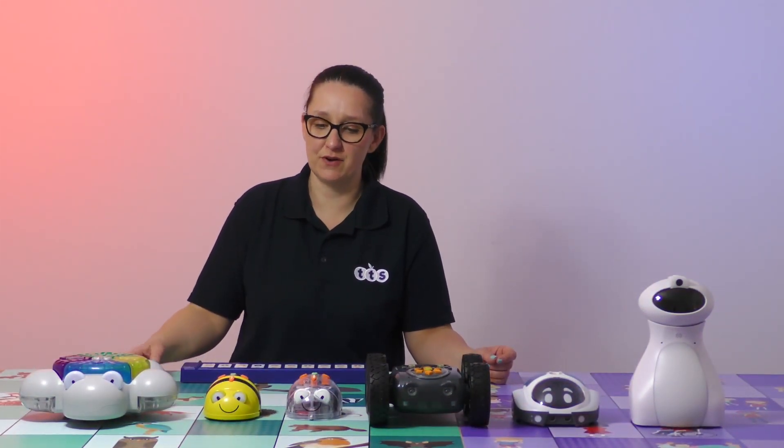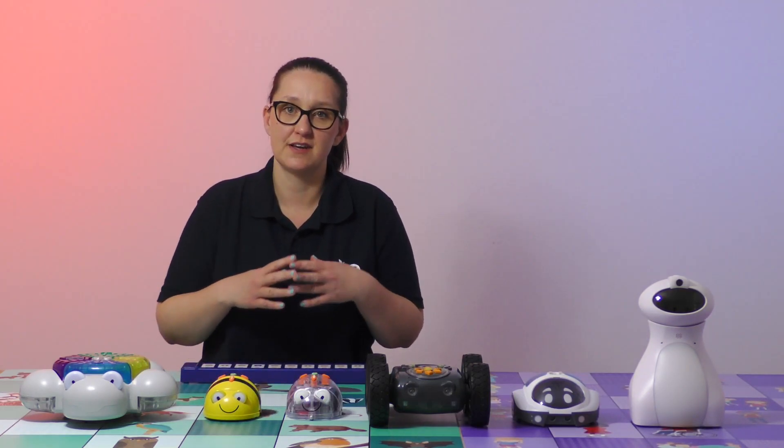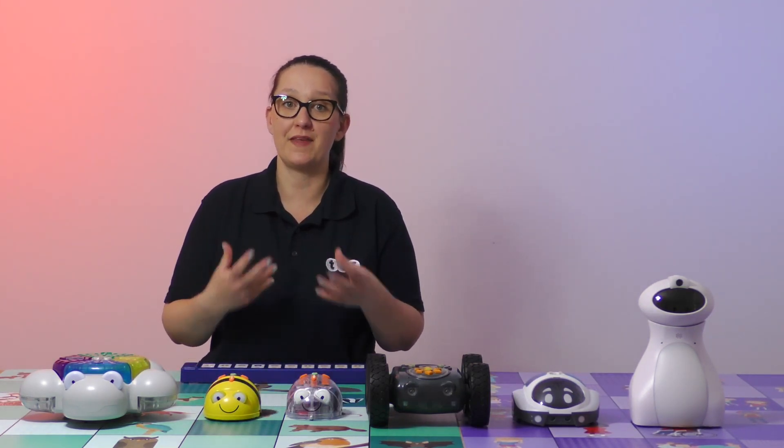Continuing with the multi-sensory approach, both BeBot and BlueBot are able to have audio messages recorded to each of their buttons, and that provides an audio output when they execute that command.